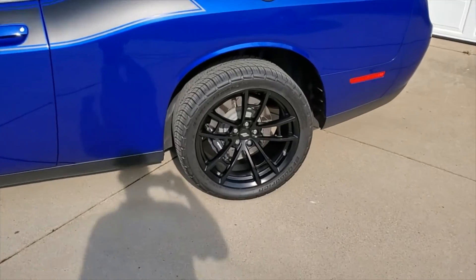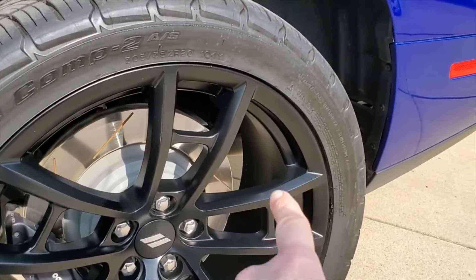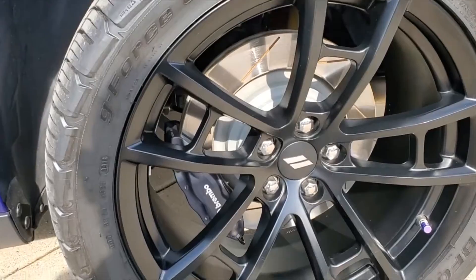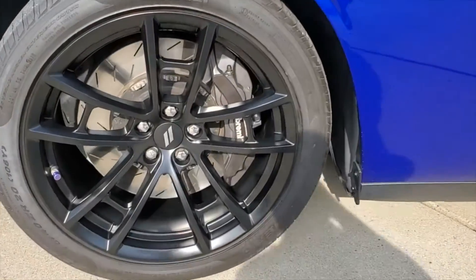We also did the wheels on this one — this was a wheels-off service, so we got into the barrel of the wheels and coated all that. We actually coated the calipers on this one too, since they're so exposed and visible.